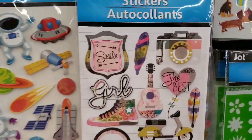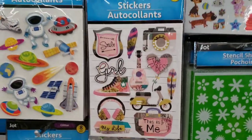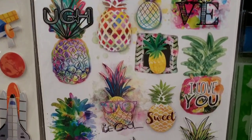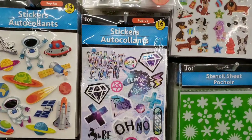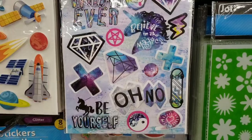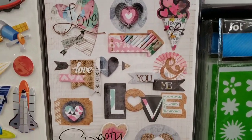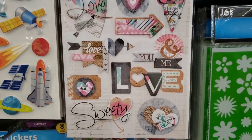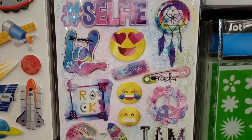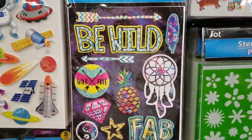I found some new stickers by Jot. 'You rock' — those are so cute. You get 12 in that pack, 12 in this one, 16 in this one, 10 in this one, 13 in this one, and 12 in this one.